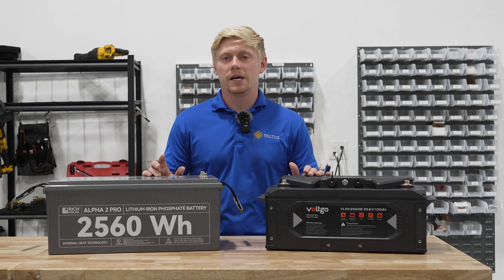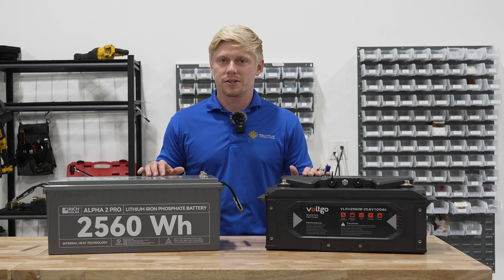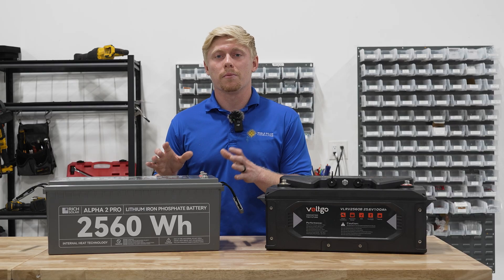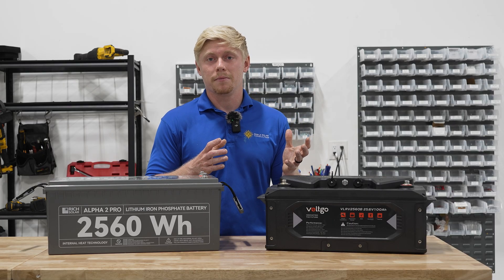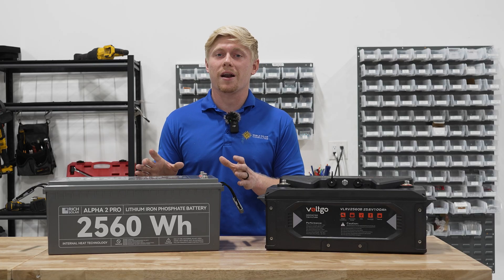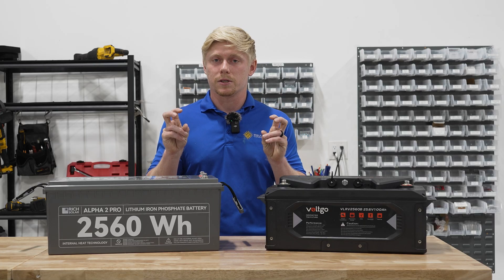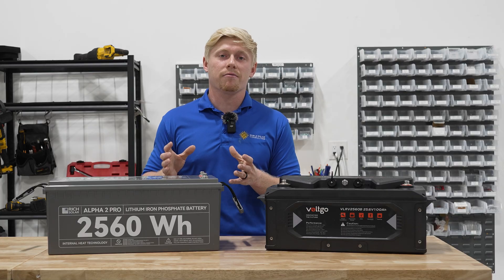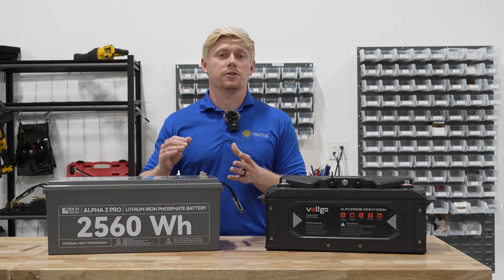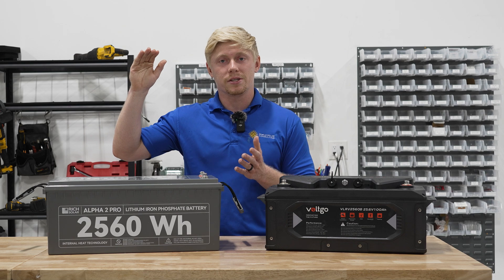Another question we get often is how do lithium batteries manage to call themselves a 12.8 volt battery when the battery in my car — a lead battery — is only 12.0 volts? To answer that, the voltage reported on the battery is called the nominal voltage, which is the average voltage of the battery during a discharge from 100 percent all the way to zero percent.